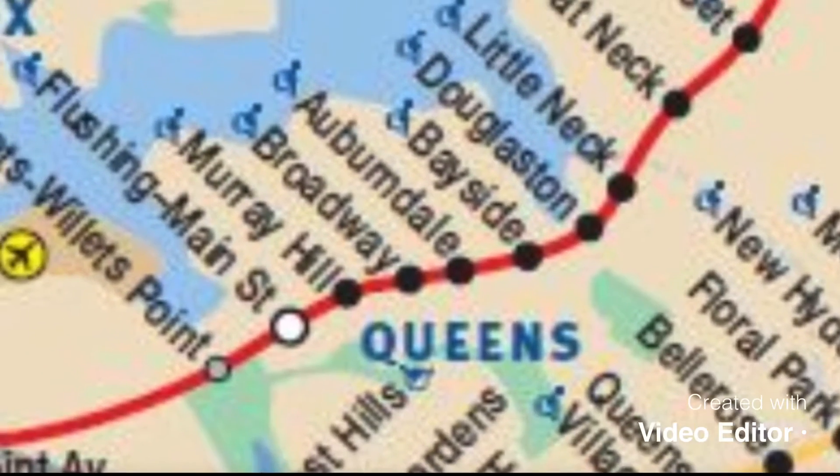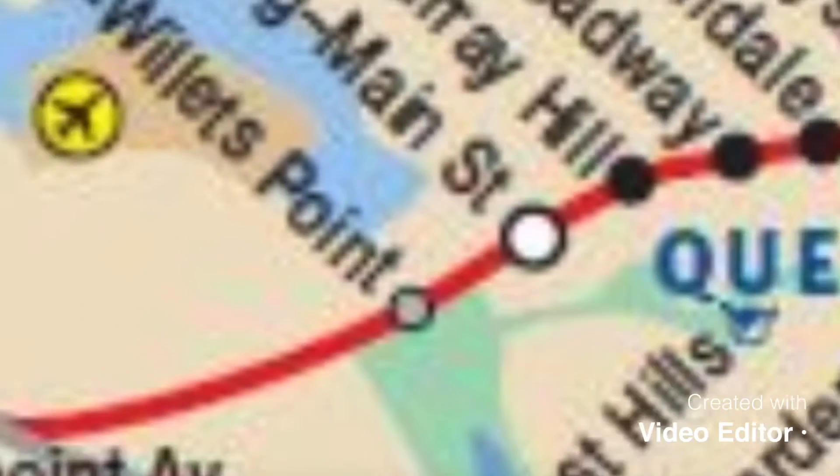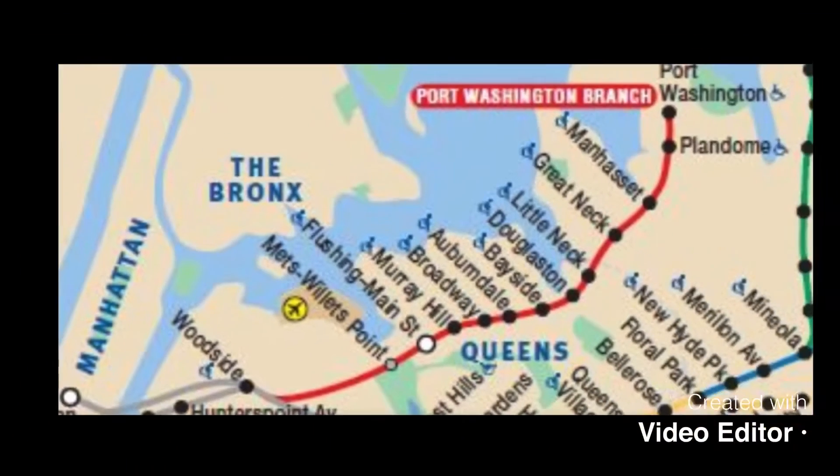So yeah, these are all the stations it makes. Mets-Willets Point only stops if a Mets game is going on or some special event there, like for sports probably.